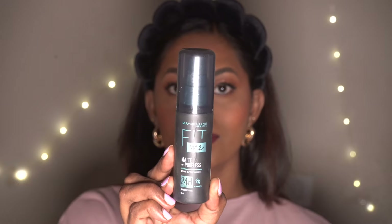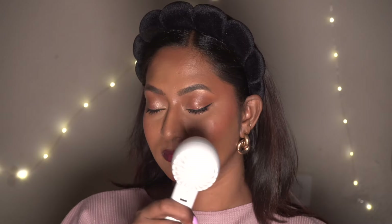Now to lock everything in place I'm using my Maybelline Fit Me Matte and Poreless Setting Spray and letting that dry. The skin looks absolutely healthy, radiant, and dewy, the eye makeup is super simple and wearable, and the lips look super juicy and even toned. I really loved creating this makeup look — it's super brown-girl friendly.